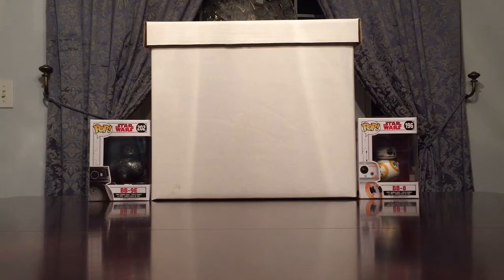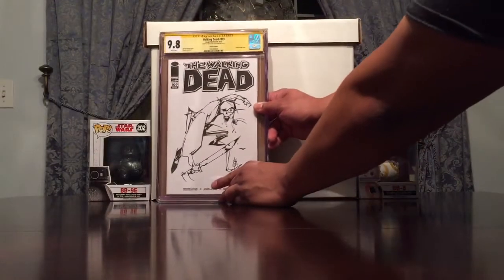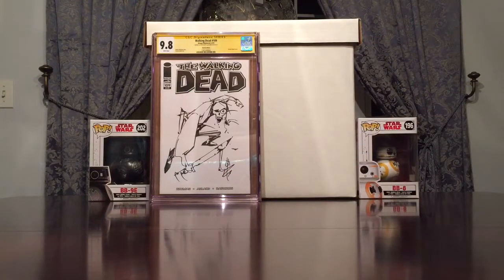Without further ado, kicking things off with a sketch by horror bronze age legend Alex Nino. He's known for doing a lot of horror comics from back in the day — from the bronze age, late 70s to early 80s. He's worked on books like Witching Hour and some horror titles for DC and Marvel back in the day. I'm really thrilled to add this into the collection.